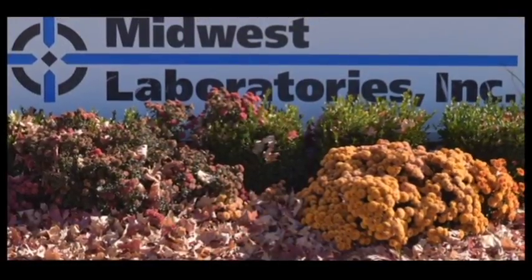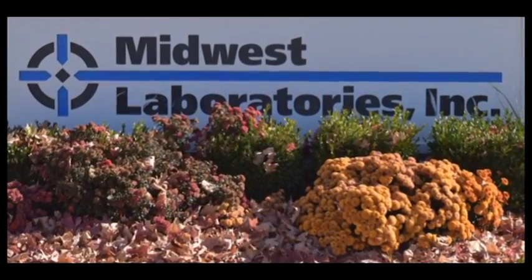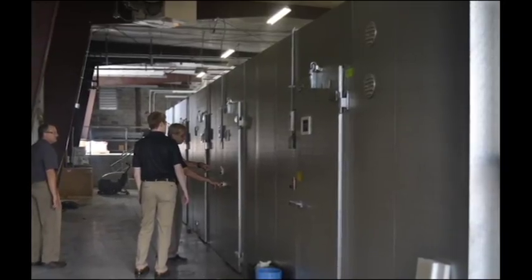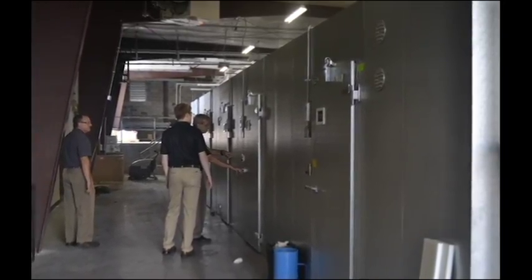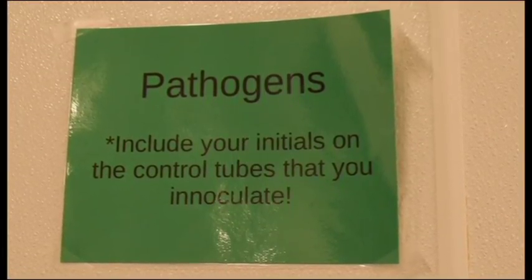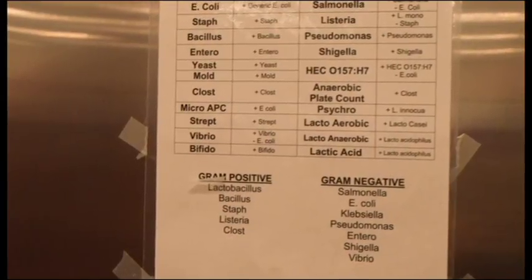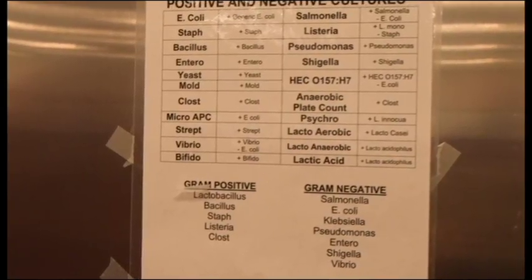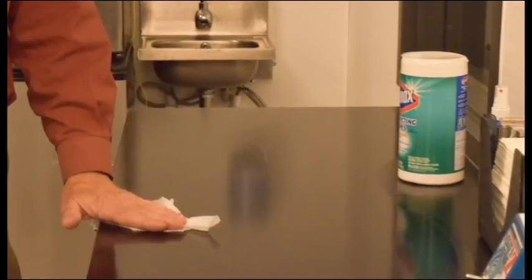At Meadows Laboratories in Omaha, Nebraska, the Microfood Laboratory tests for many kinds of E. coli and Salmonella on a daily basis. Microfood Lab Manager Ken Johnson gave me a tour and explained how food safety tests work. Meadows Laboratories has specific procedures approved by the Association of Official Analytical Chemists, or AOAC, meaning the standards meet those of laboratories across the world.